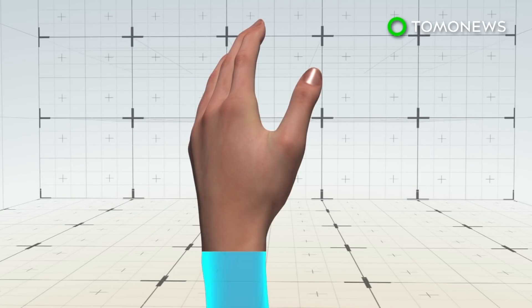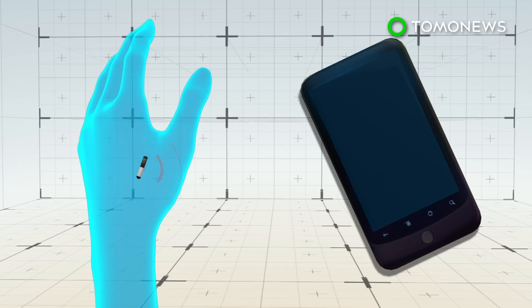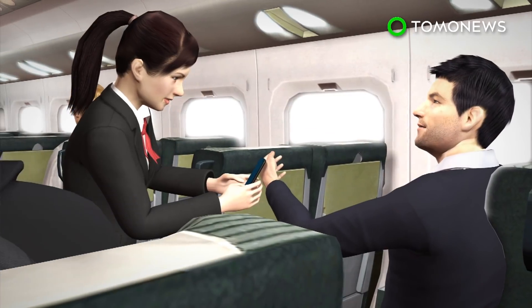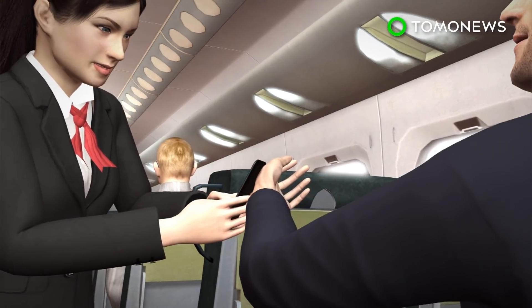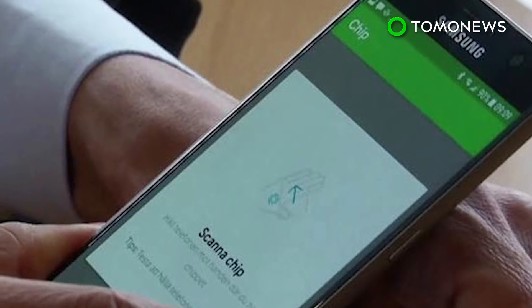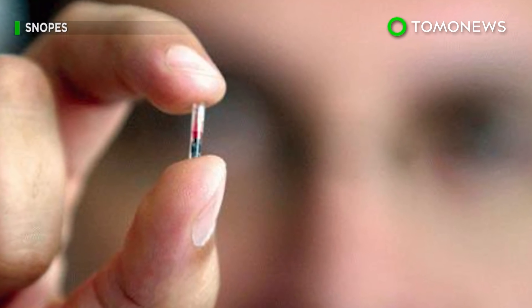The implants use near-field communication technology, similar to contactless credit cards or mobile payments. When activated by a reader device a few centimeters away, information can be transferred between them using magnetic field induction. The train conductor then scans the microchip with a smartphone to complete and verify the ticket transaction. An estimated 20,000 people in Sweden already have implants and are using them to swipe in and out of the office and to pay for food.